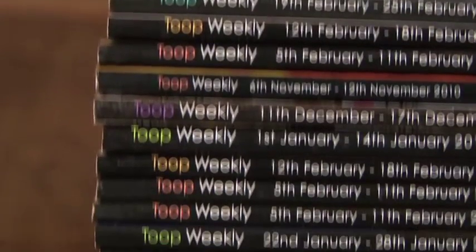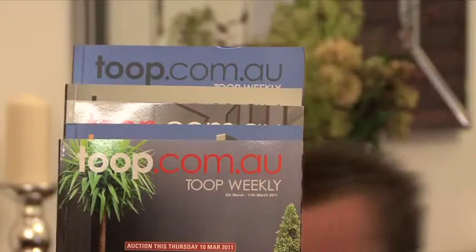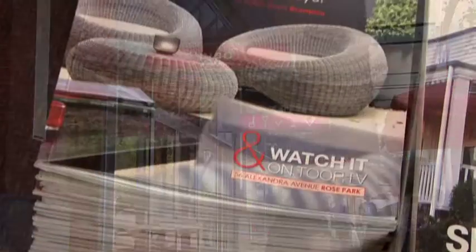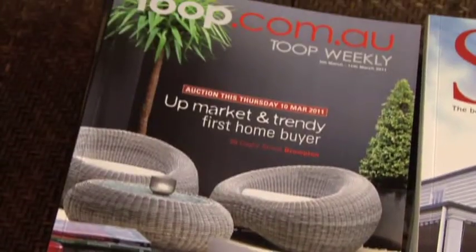Each week, Toop & Toop distribute 3,000 full-color glossy magazines around South Australia. The Toop Weekly magazine has been well regarded by buyers, collecting them from our open homes as well as all of our offices across Metro Adelaide and the Fleurieu Peninsula. We also distribute them to 400 businesses locally, whether that be Chibo Cafe, Clip Joint Hairdressers, or your local doctor's surgery.